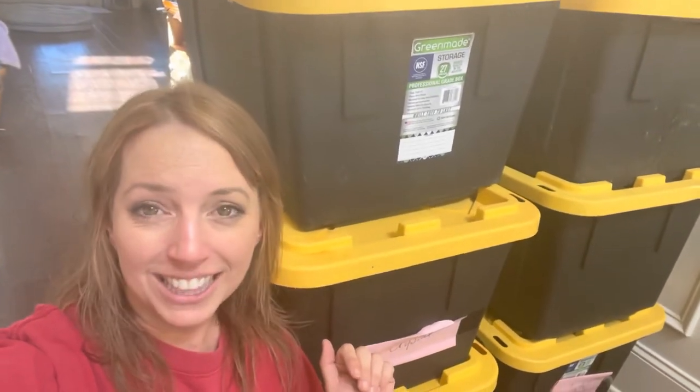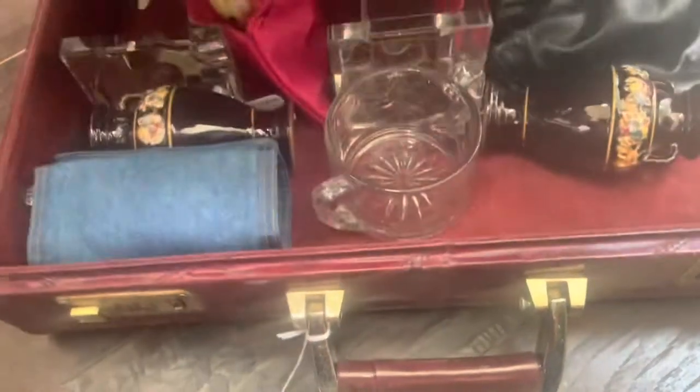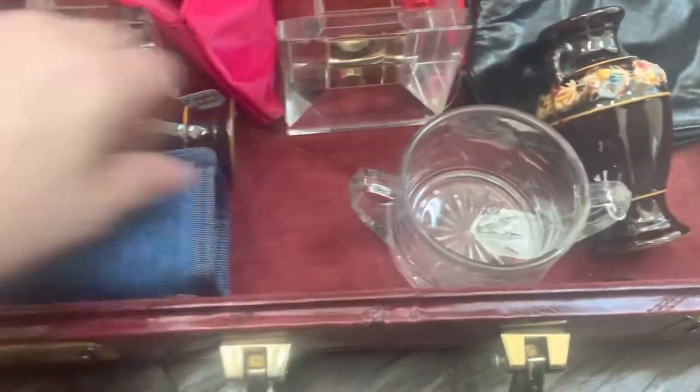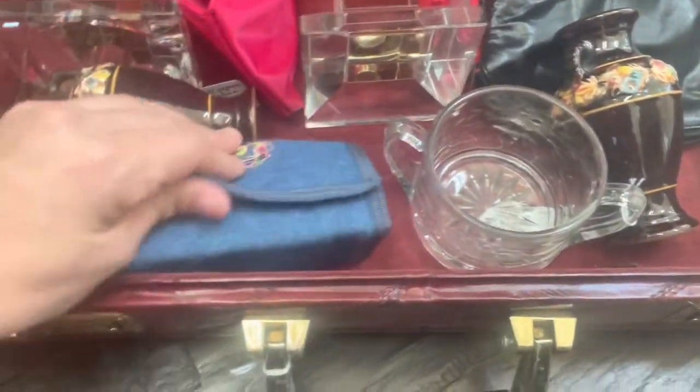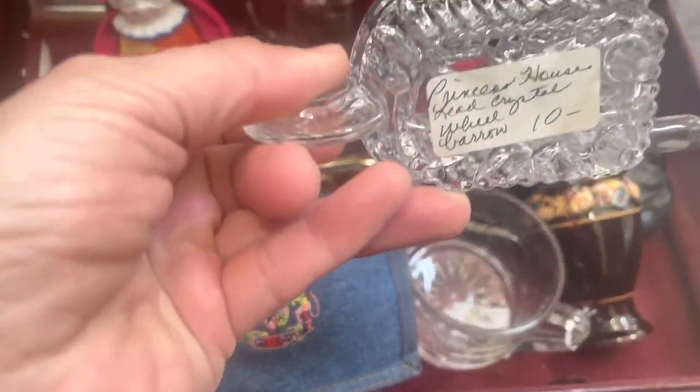Follow along and let's see what we can find. The estate did have two estate sales and the company was really good about identifying everything. First up, we found these clown salt and pepper shakers — she loved salt and pepper shakers. There's another even smaller one marked Japan, some beautiful little vases, a Star of David piece, and so much glassware — she collected glassware for sure. And this little denim wagon — I'd call it a Princess House lead crystal wheelbarrow.